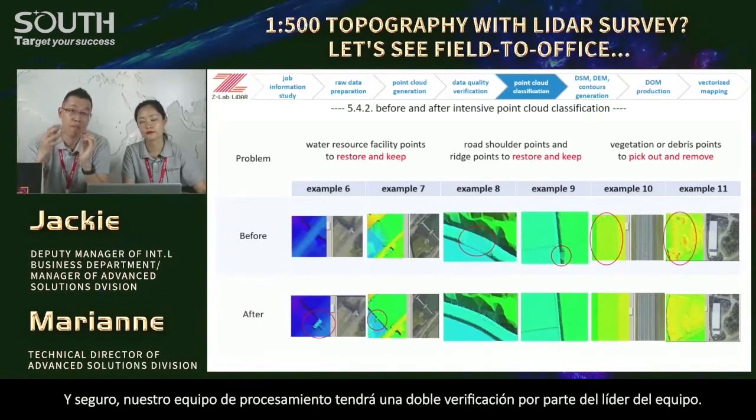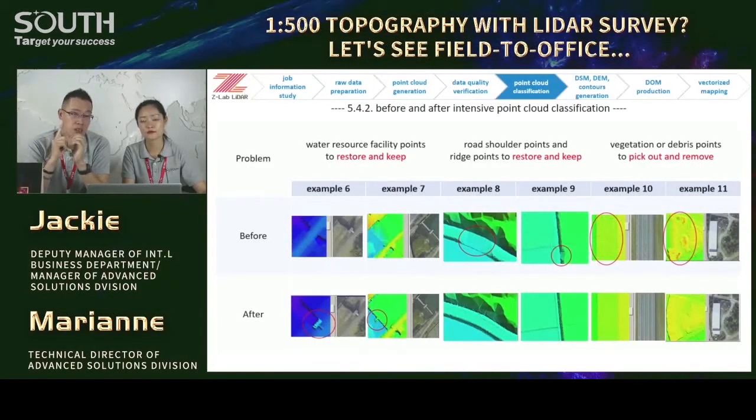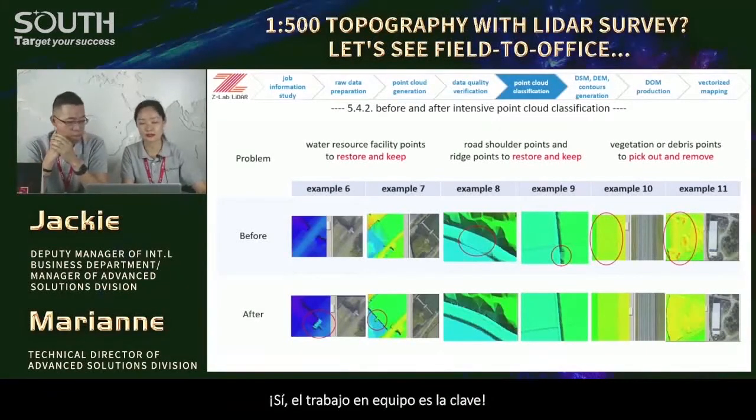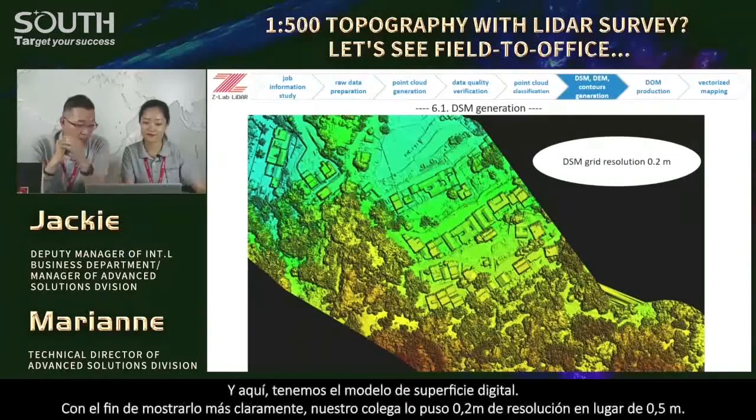You see the flat ground surface here. Our processing team will have a double check by a more experienced guide — by the team leader. We could not guarantee 100% correct, but we must pay full attention to the job. Our team knowledge is good enough to tell what is correct or not. Teamwork is the key. Here we have the digital surface model — put to 0.2-meter resolution to show it more clearly — and you may find some vegetation and buildings on the ground surface.